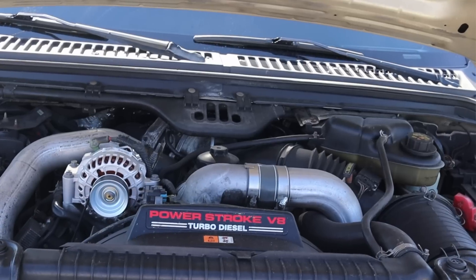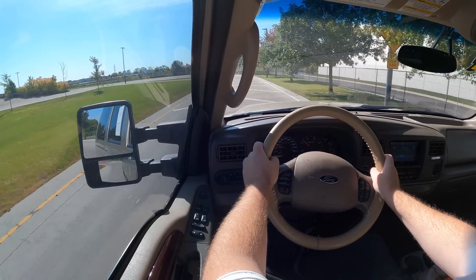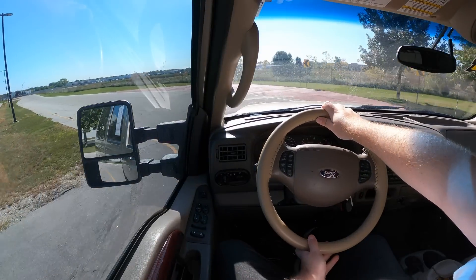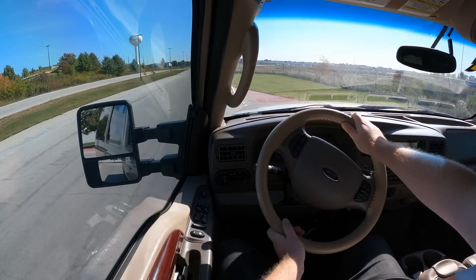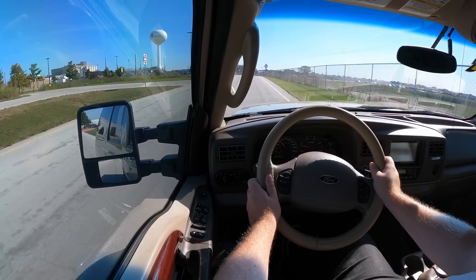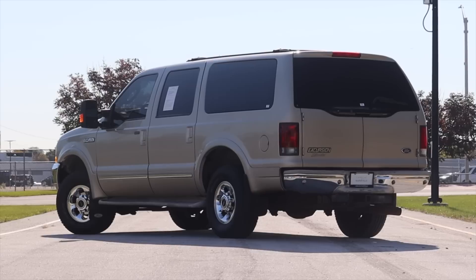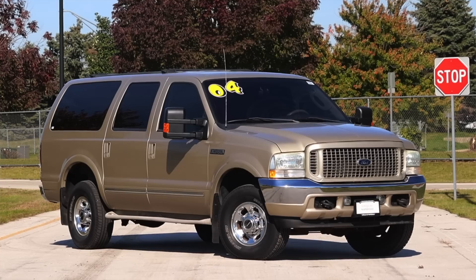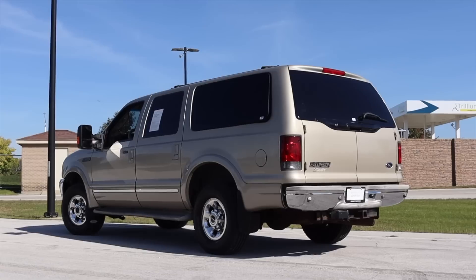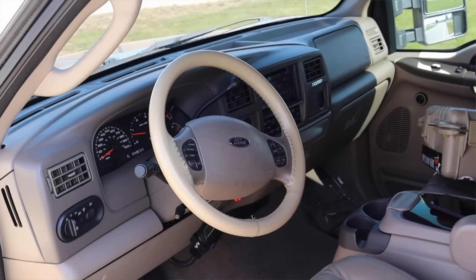Paired to the engine is a five-speed automatic, which was actually upgraded later in the Excursion's life. Earlier models came with four-speed automatics. It's still a diesel, so it holds on to gears a bit, but I'm not hating on it. The Excursion is four-wheel drive — at least this one is — and that ups the towing capacity by about 500 pounds over the two-wheel drive, meaning this truck can tow 11,000 pounds, which is fantastic. We'll talk more about that in my final thoughts.